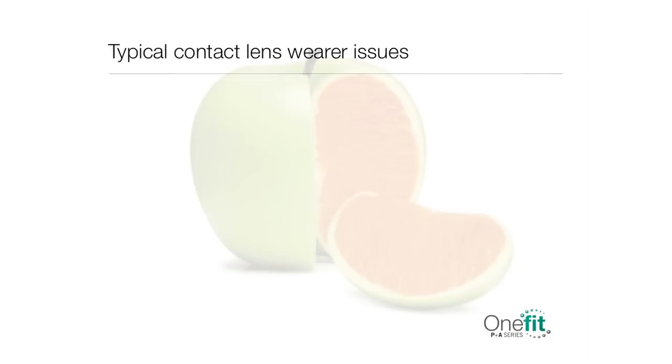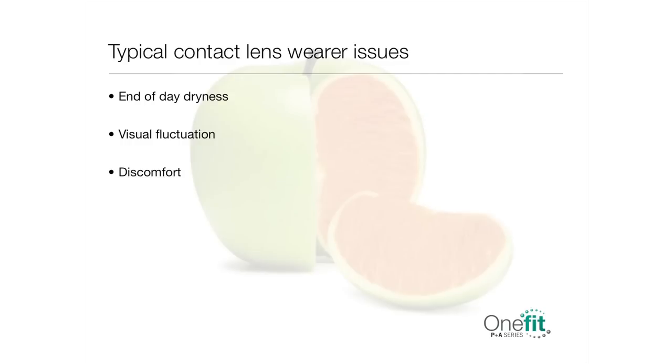Thank you for joining us for this brief presentation introducing a breakthrough technology in the world of contact lenses. Today's modern rigid lenses present an effective option for resolving the day-to-day problems we face in our clinics, such as end-of-the-day dryness, visual fluctuation, and discomfort, all of which lead lens wearers to drop out. Now, large-diameter gas-permeable lenses offer the unique opportunity to better serve the needs of your patients. They represent the true future of the contact lens industry.